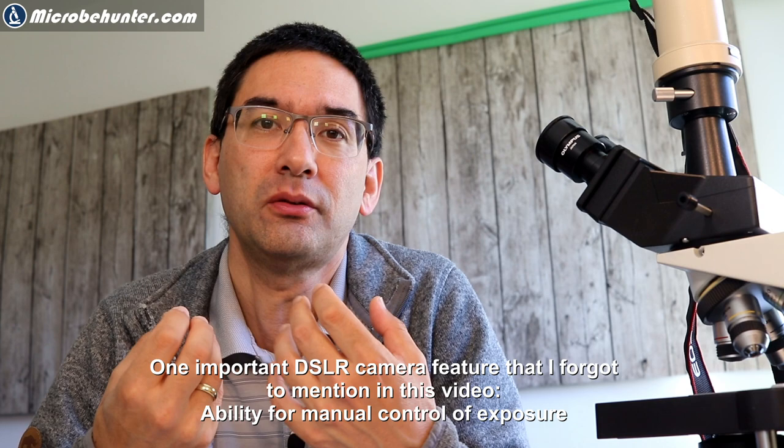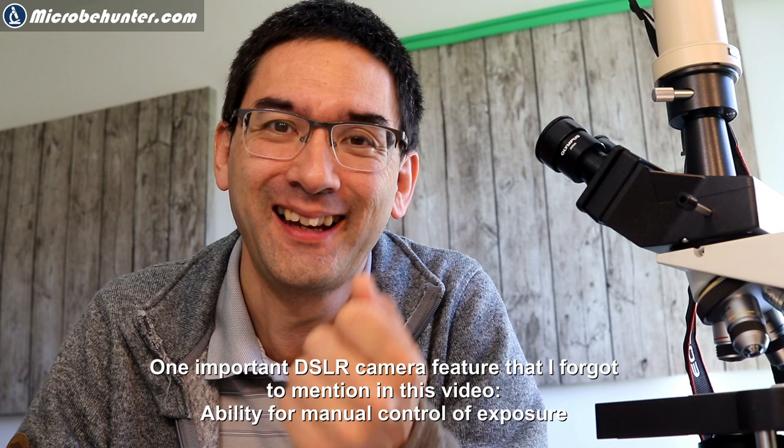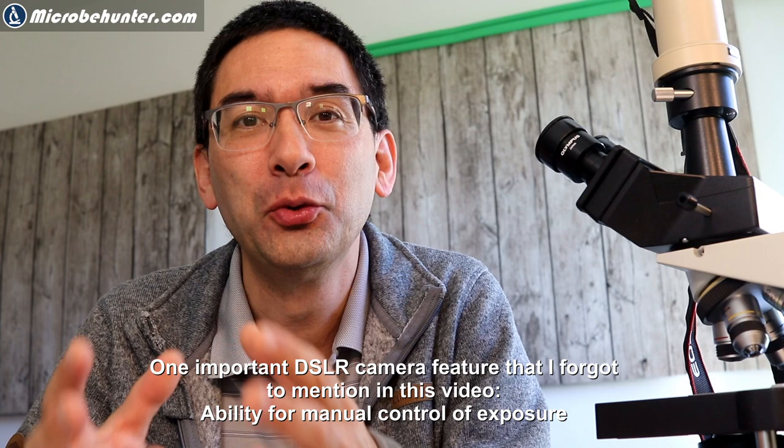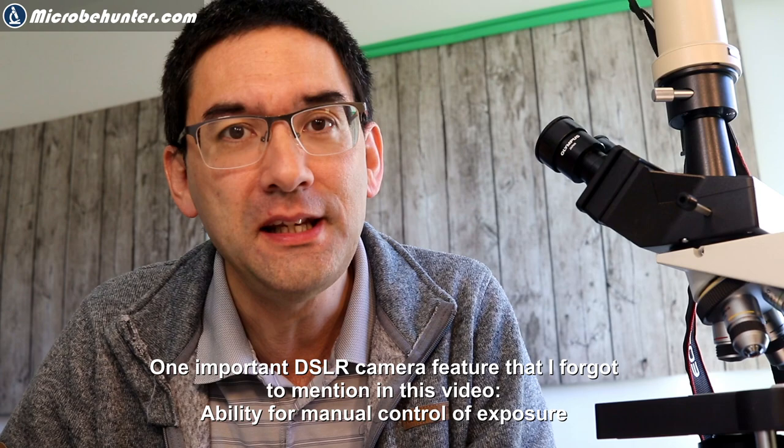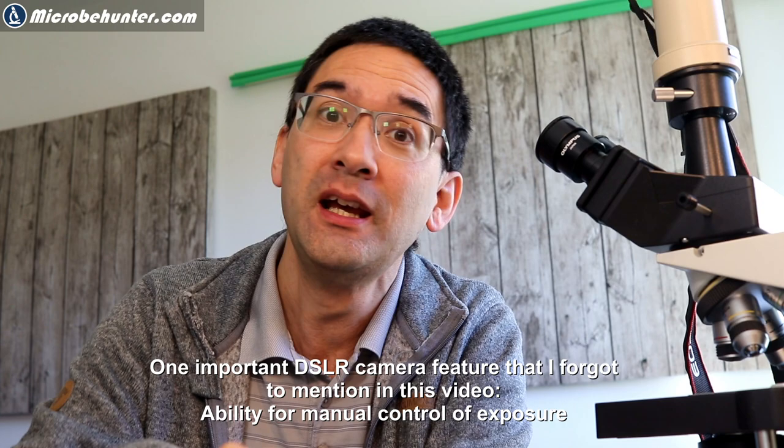The problem with microscopy as a hobby is that we're doing it only for fun, so there are no hard objective criteria to apply. In research it would be easier—if you can't see the structure you're researching, then the microscope or camera simply isn't good enough. That's a clear objective standard.